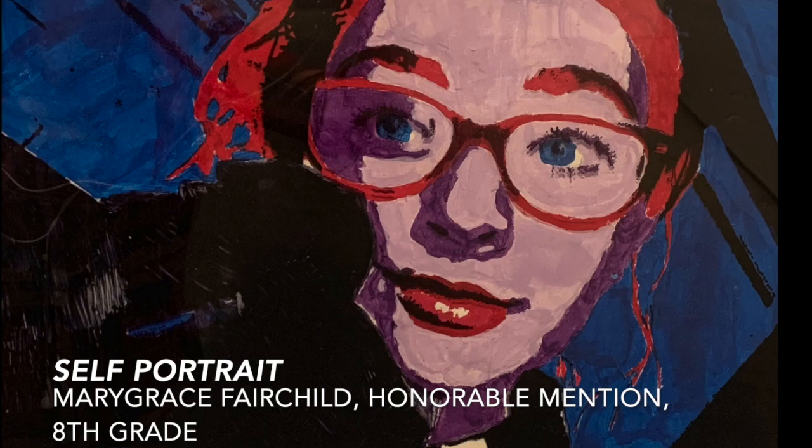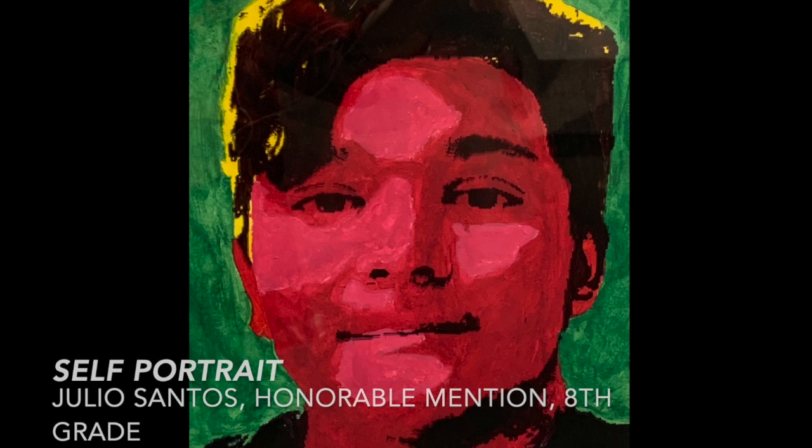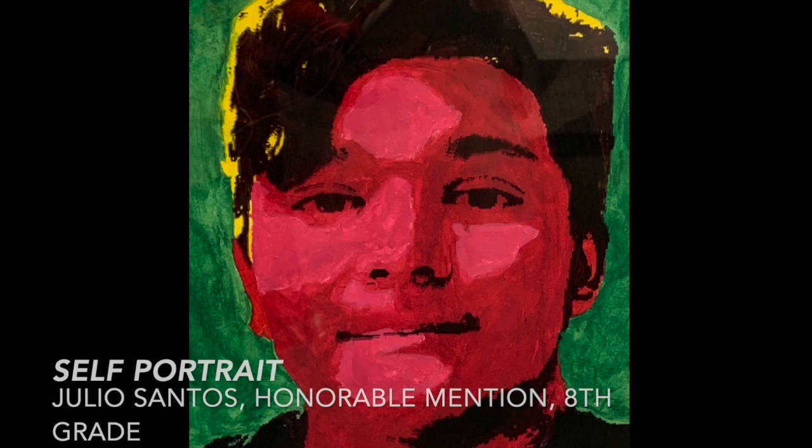Mary Grace also took a selfie of herself. What I love about this is you can see her personality coming through. She's done a nice job choosing where to use the Sharpie and where not to use the Sharpie to make her painting look more interesting. Julio Santos also did a great job using two different values in his face and knowing where the right place to put the black Sharpie to make his painting look interesting. Thank you.